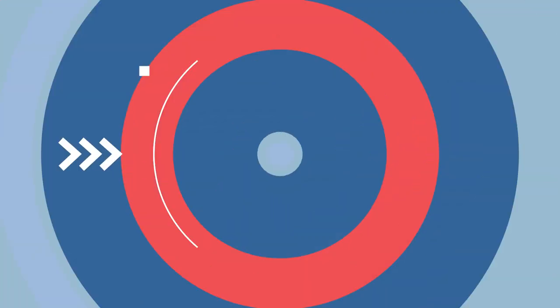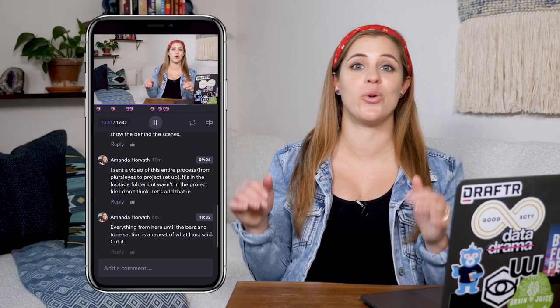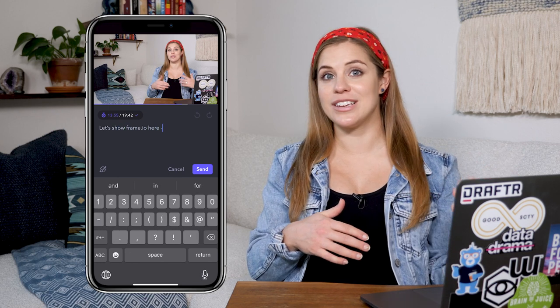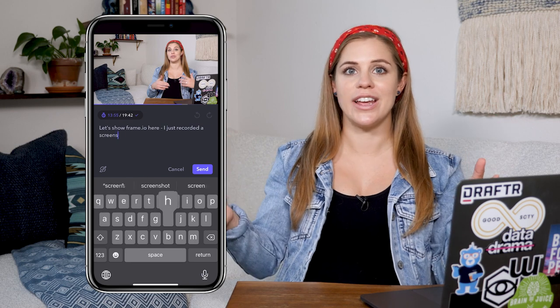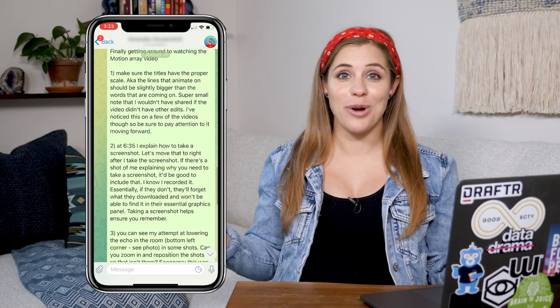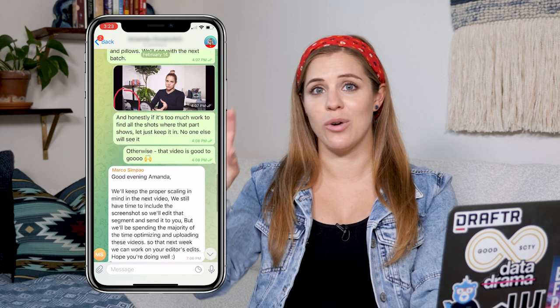Step six: give notes. When it comes to giving notes on the edit, there are many different ways I've gone about it. I have used Frame.io, which is an amazing resource for dropping time-coded comments on videos that make it really easy to communicate your ideas to the editor. Or I might just use Telegram and WhatsApp to go back and forth with my editor — I avoid email whenever possible. I'll voice-record any notes I have, or write out the time code and what I want to change, and send any additional files they might need, like extra B-roll, for them to place in and finalize the video.